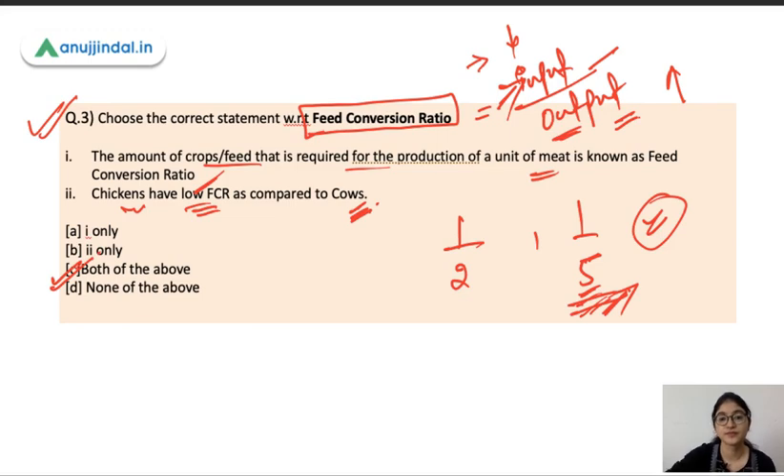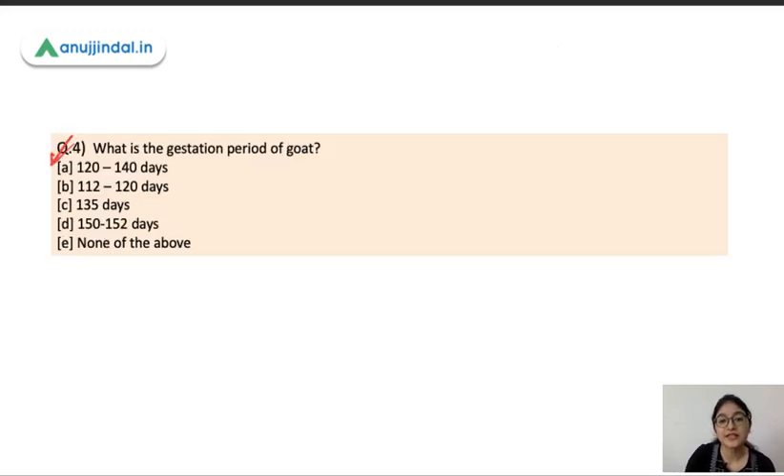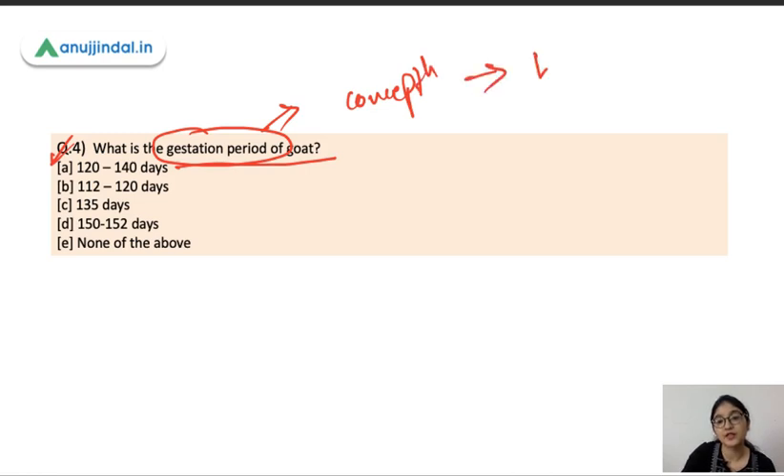Question number four: what is the gestation period of a goat? The gestation period is the period of fetal development from conception until birth, during which fetal development occurs inside the uterus. The gestation period of a goat is 150 to 152 days. It may vary from 145 to 155 days, but the average is 150 to 152 days. The gestation period of a cow is around nine months.